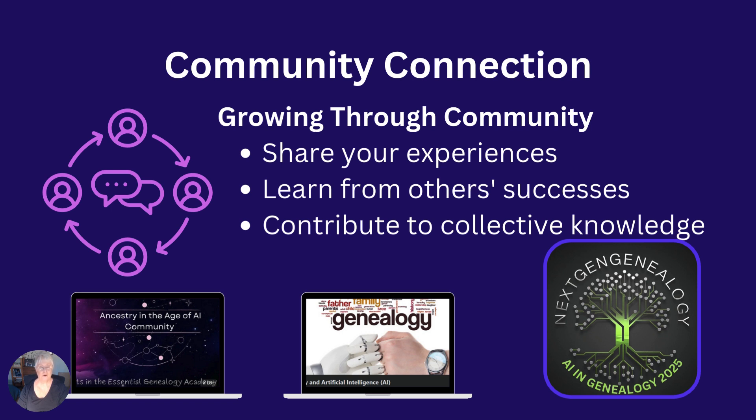For those of you who are on Substack, I have my own Next-Gen Genealogy community over there, and you can join that and participate in receiving newsletters or just looking at my posts every now and then. There's also a growing community of genealogists over on Blue Sky — still relatively new to me but a good one to check out.